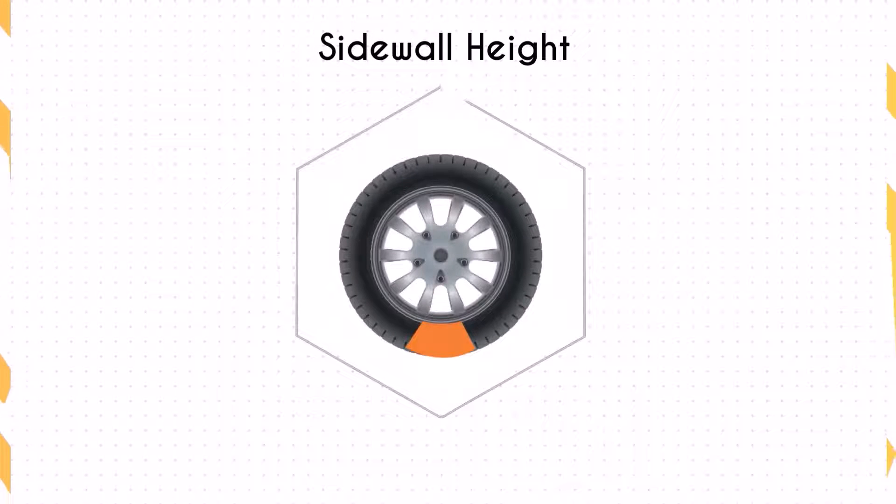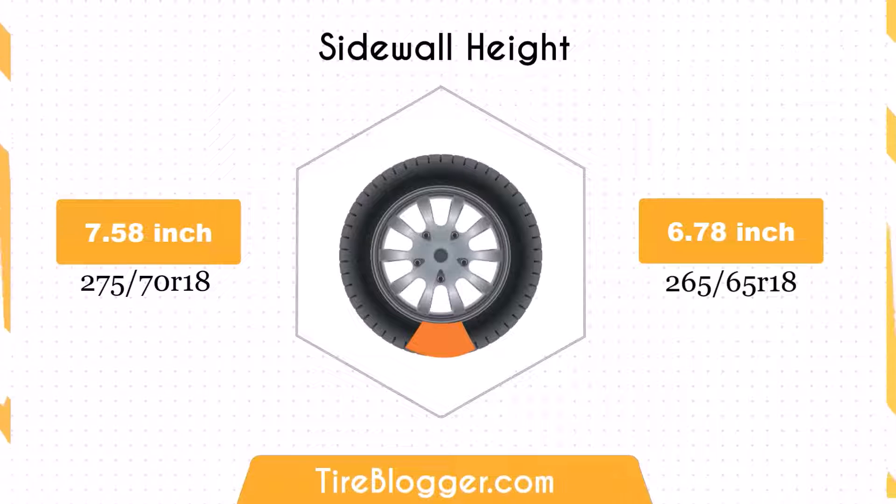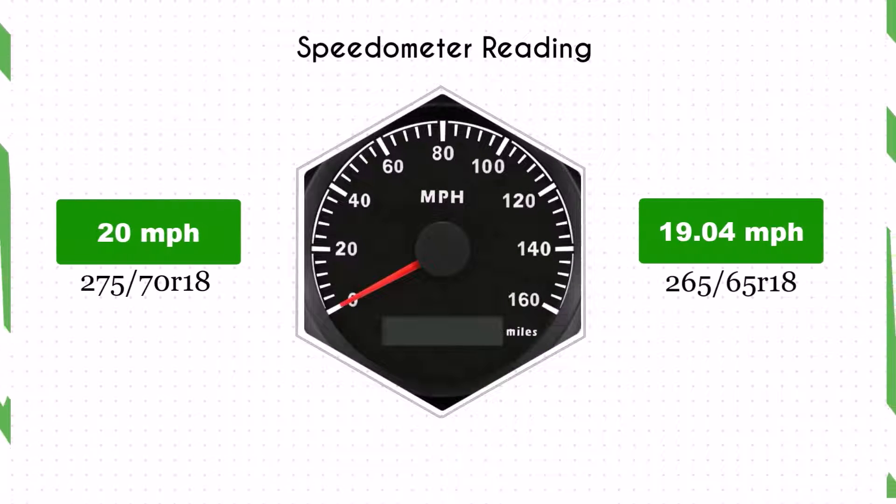The sidewall height decreases by 0.8 inches when switching to the 265/65R18 tyres. This lower sidewall can enhance handling and response on paved roads, but might reduce the ability to absorb impacts, leading to a potentially rougher ride on uneven terrains.